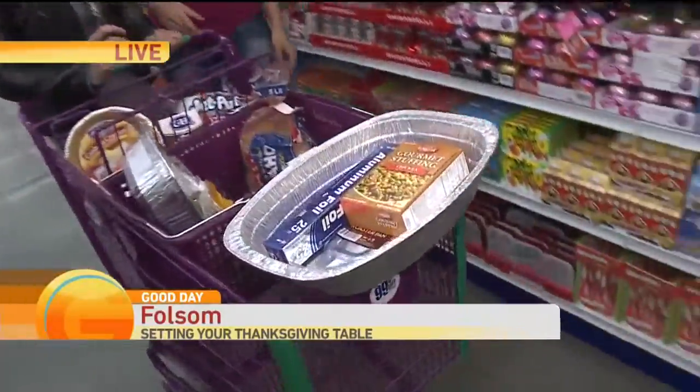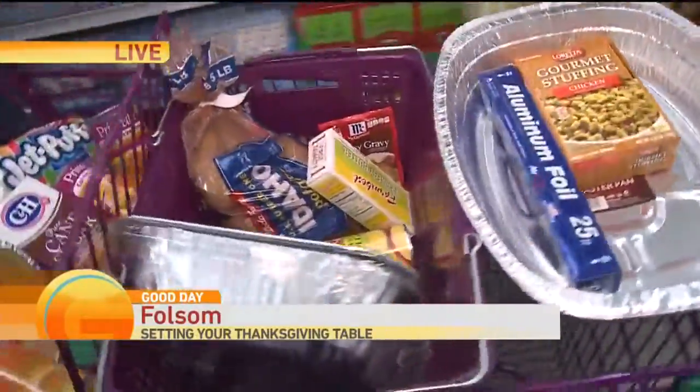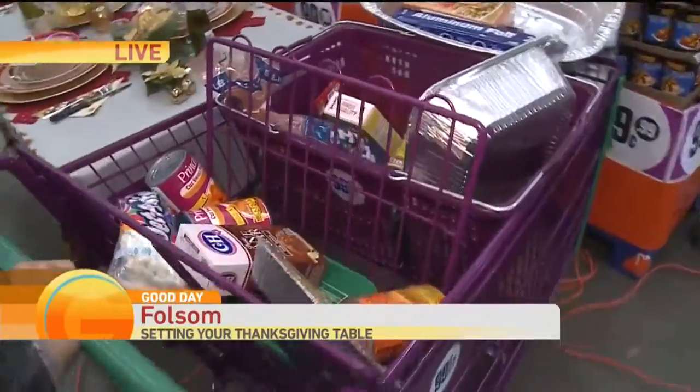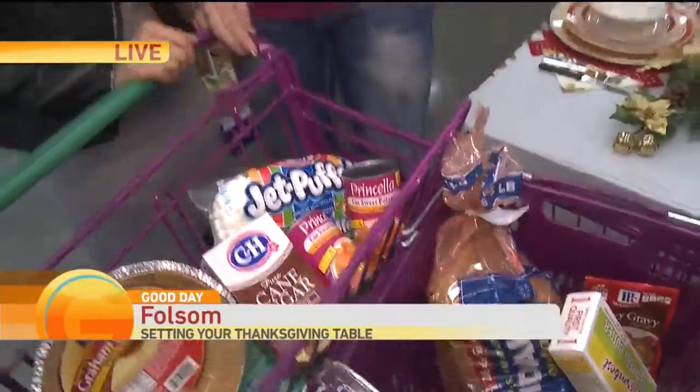So we're going to push this up to the table. Look at this. Desiree, tell us what we have in here — you found this also on a speed. I guess if you had to do this in a hurry, you could probably do it in about 10 minutes. You could get everything you need for your Thanksgiving dinner.